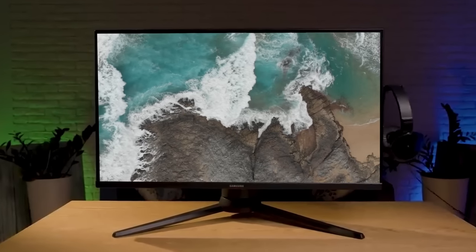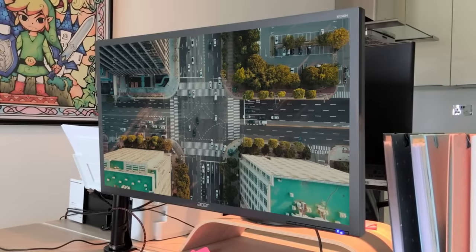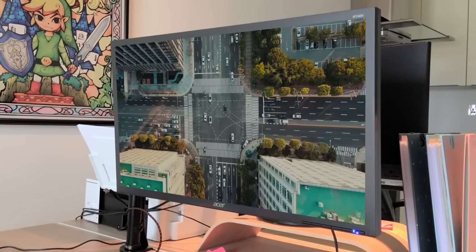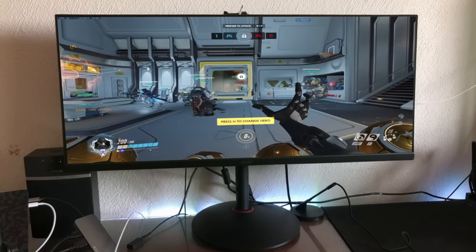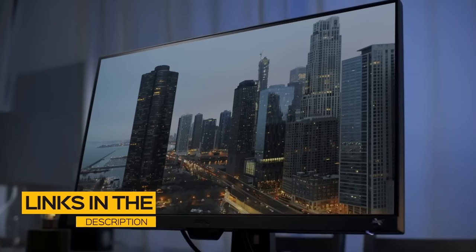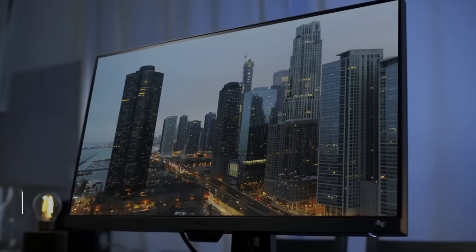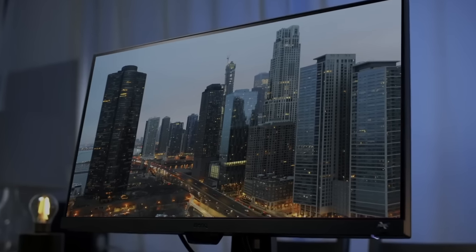Finding the best budget gaming monitor can be tough. With all the options available, how can you tell which one is right for you? In this video, we break down the top 5 budget gaming monitors on the market this year based on price, performance, image quality, and situations they'll be used in. All the links to find the best prices on all the products mentioned will be in the description below. The products are in no exact order, so stay tuned till the end so you don't miss anything.